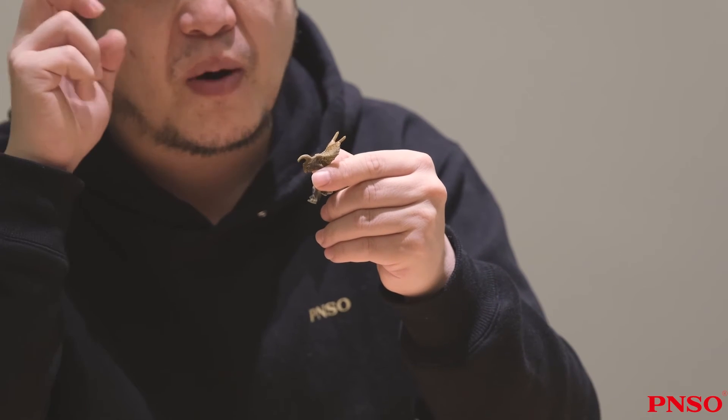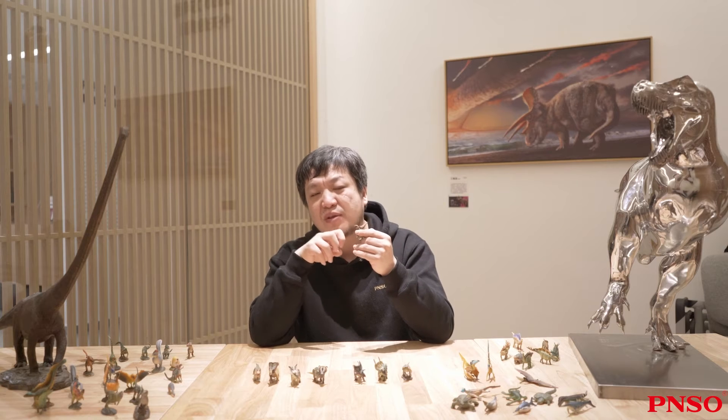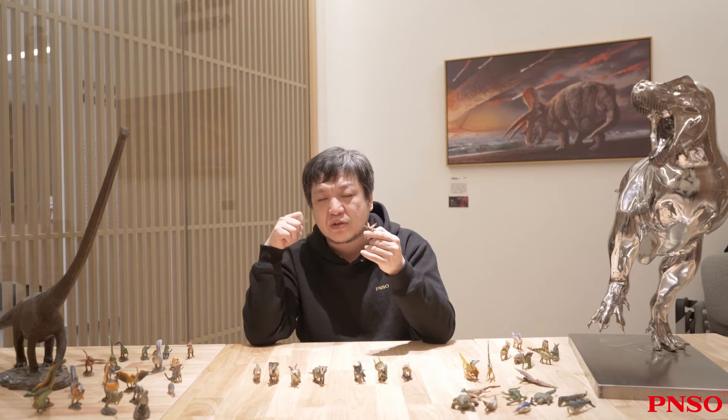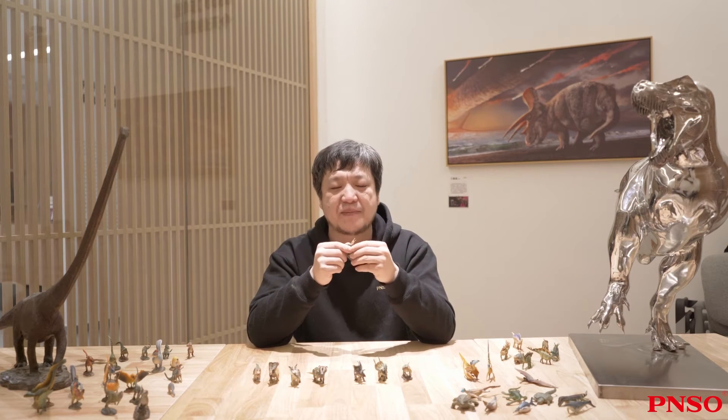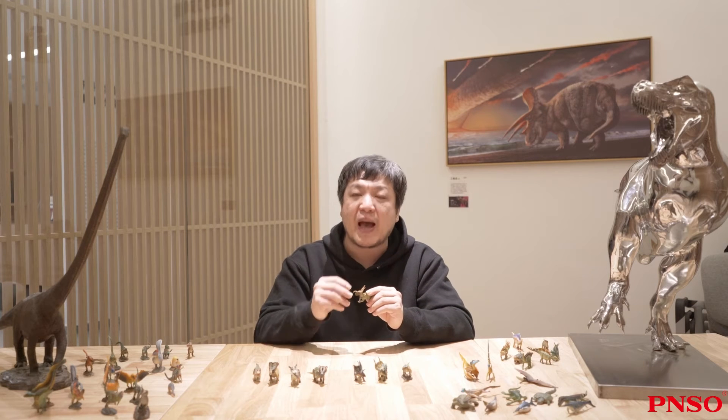Besides, there was no brow horn above its eyes, but two large piles of bones, which might play an important role in protecting its eyes. Although they were not as sharp as horns, if animals were hit by these bones, they would suffer a fatal injury.